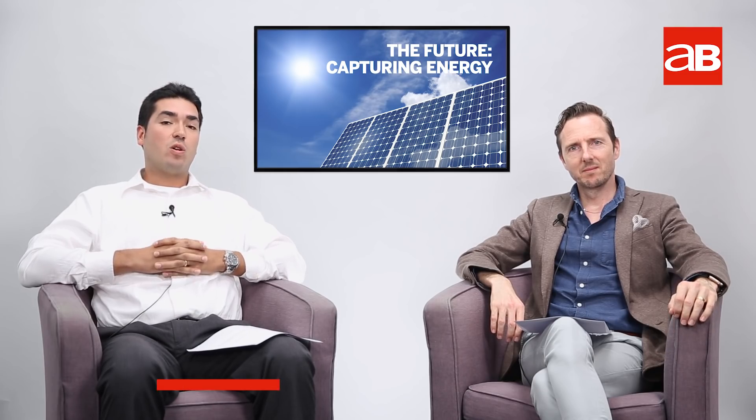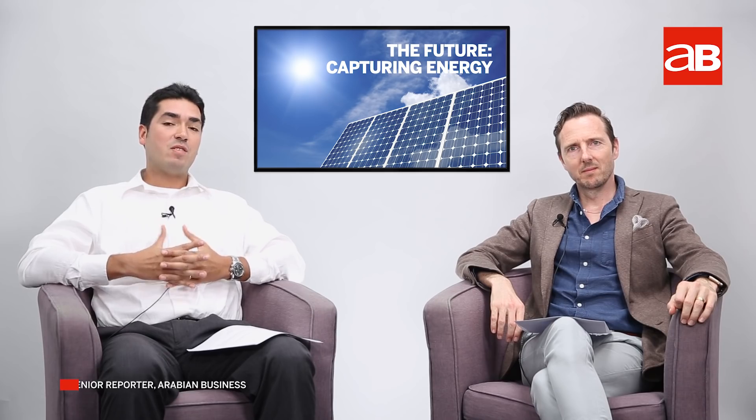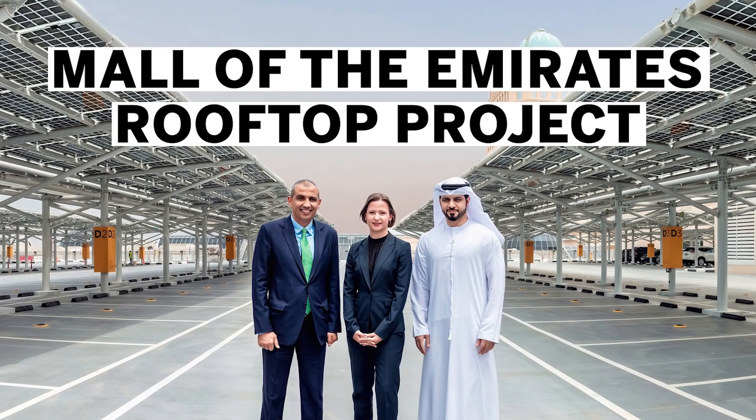A UAE mall has just installed solar panels for the first time. I'm Bernd Deboosman, and to learn more about this announcement, I'm here with Jeremy Lawrence. Jeremy, so where are these solar panels and what took so long?